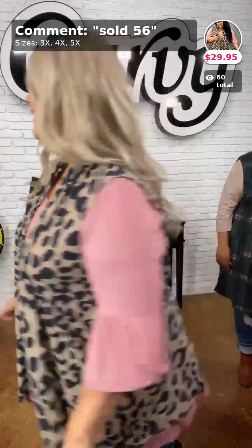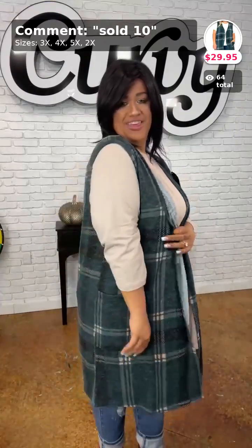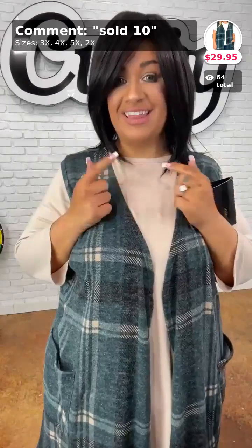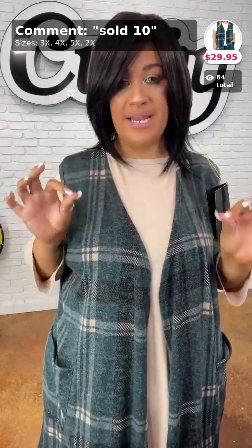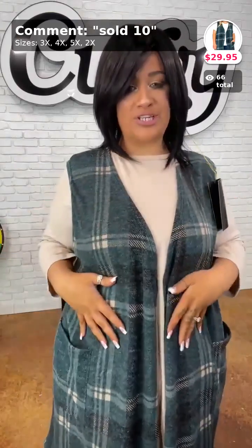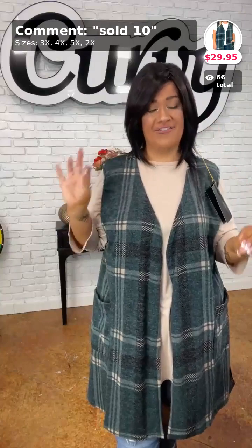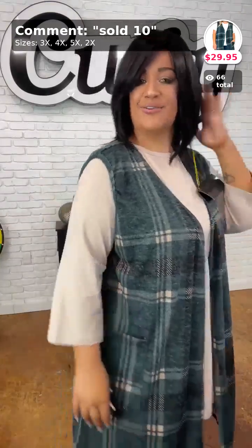I'm back with my next piece — I still have on the same mocha top from earlier. This vest is sold in number 10. It has great slouchy pockets in the front. This vest will match so many pieces in your closet. Comment down below sold in number 10 — it comes in three, four, and five X.